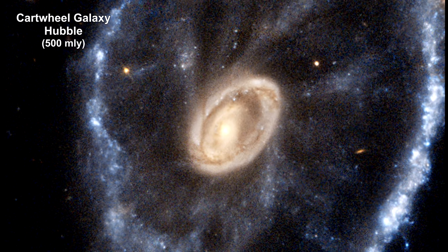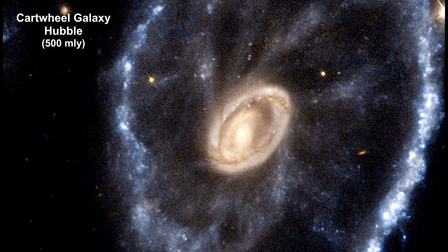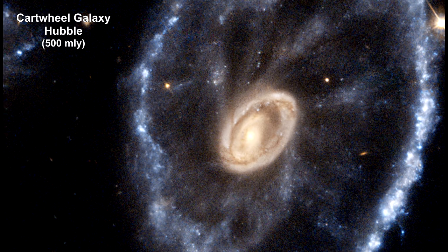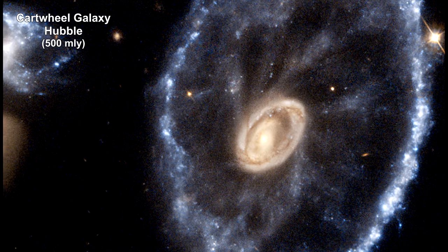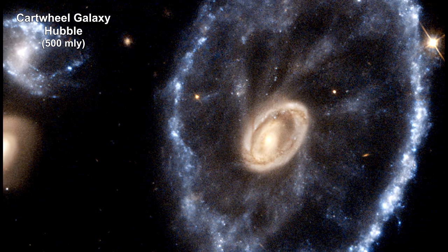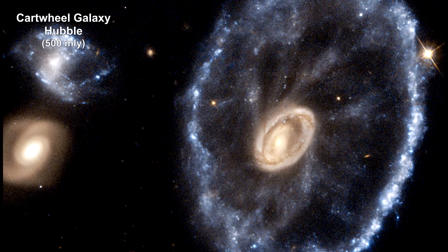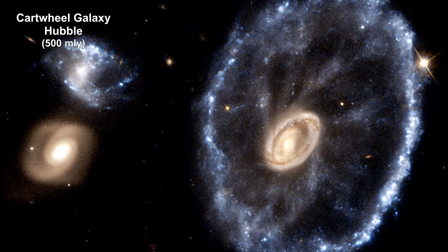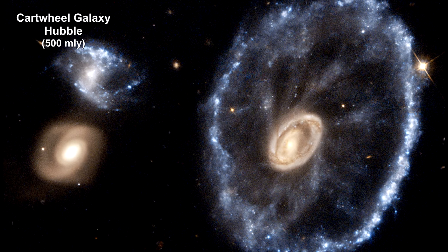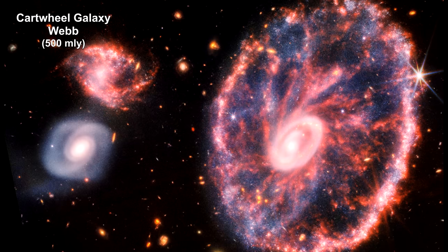Here's a Hubble view of the Cartwheel galaxy, a ring galaxy around 500 million light-years away. Its striking ring-like feature is a direct result of a smaller galaxy — probably one of the two objects on the left of the ring — that passed through the core of this galaxy. Presumably, the Cartwheel galaxy was a normal spiral galaxy, like our Milky Way, before the collision. Here's Webb's combined image from both the near-infrared and mid-infrared cameras.